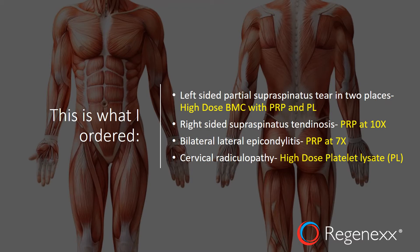From my standpoint, I wanted to treat the left side with high-dose bone marrow concentrate, and also add in platelet-rich plasma and immediate growth factors in platelet lysate. I wanted to treat the right-sided supraspinatus tendinosis — I had already treated that side previously with bone marrow concentrate, it was doing great, but was aggravated because she couldn't use her left side. So that just needed some PRP. I also wanted to treat her bilateral lateral epicondylitis with PRP, and her cervical radiculopathy with high-dose platelet lysate injected into the facet, overfilling into the epidural space.